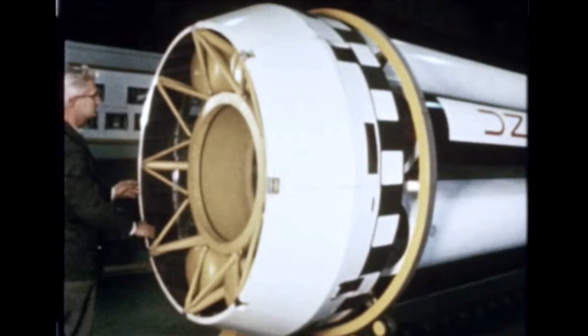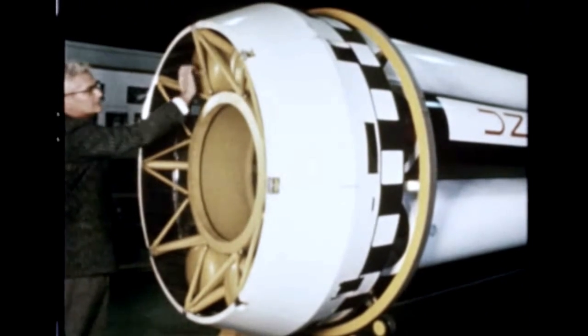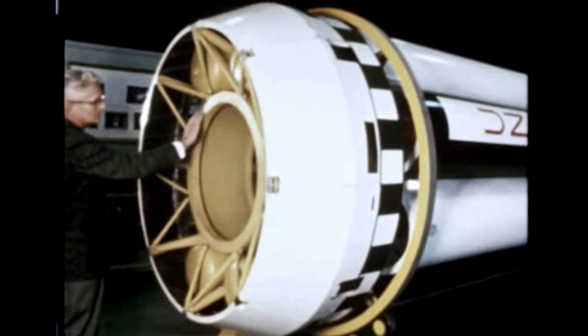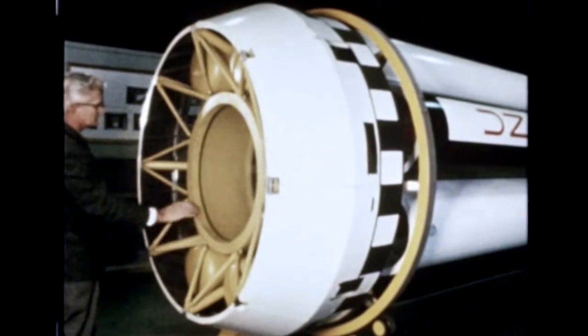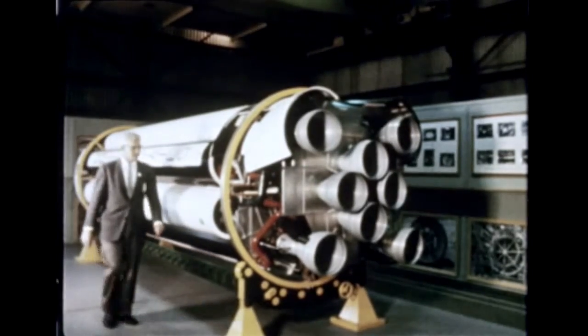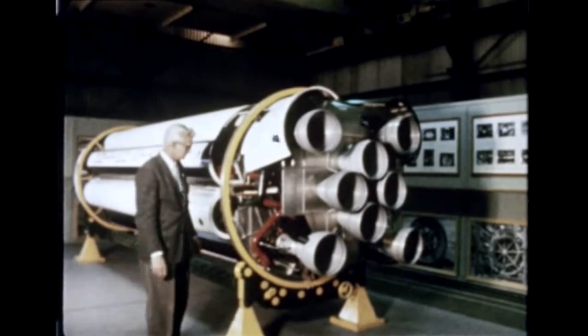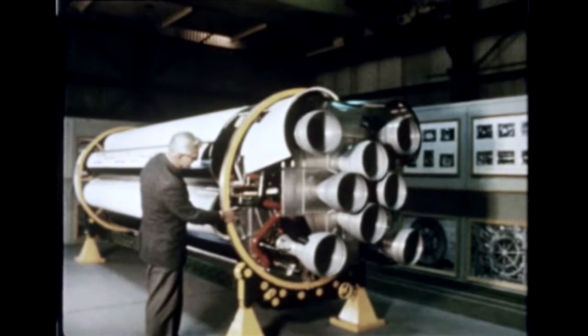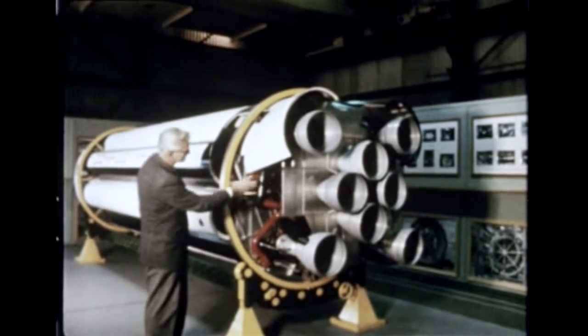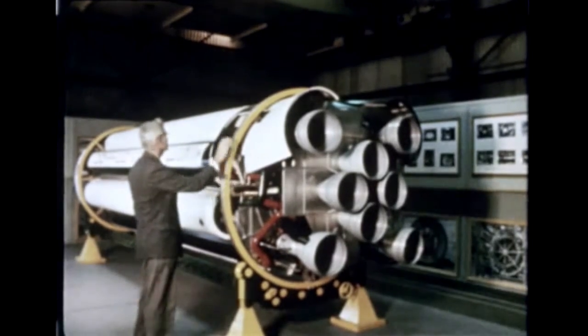A major milestone in the Saturn program was approached during this report period with virtual completion of assembly of the first Saturn booster, depicted in this quarter-scale model. The booster, or S-1 stage, for the first flight vehicle called SA-1, was scheduled to be released to the Marshall Center Quality Division on January 9th, 1961, for inspection and checkout.